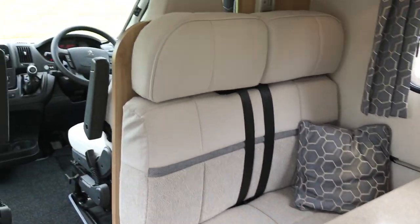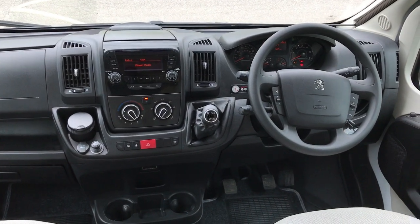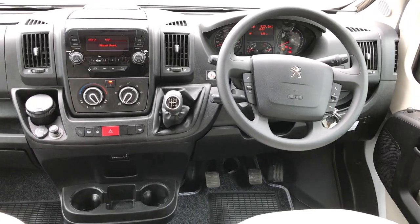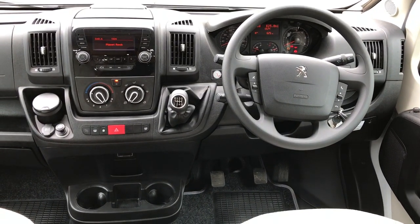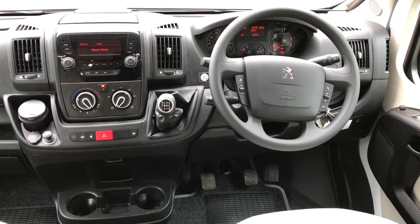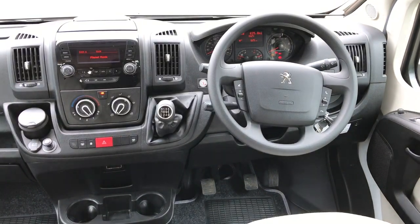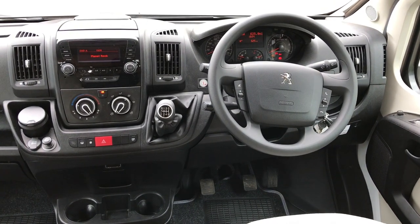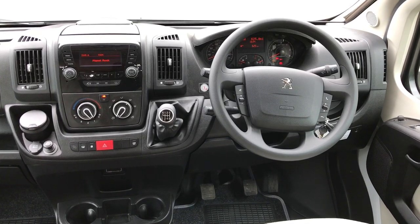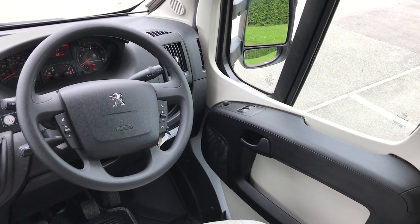As we head into the motorhome we'll start with the cab. It's the new Peugeot cab, and this motorhome has covered only 625 miles from new. It comes with a six speed gearbox and cab air conditioning, which is part of the Luxpack — that includes a passenger airbag and cruise control. We've also got digital radio and Bluetooth, along with the standard electric mirrors and windows.